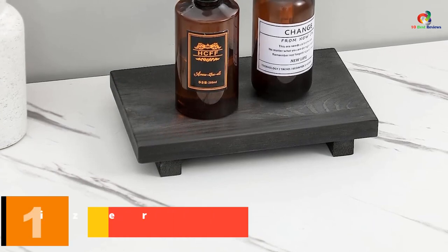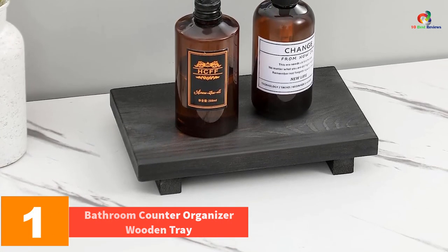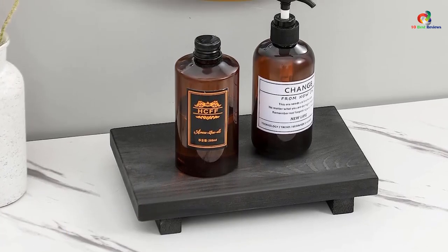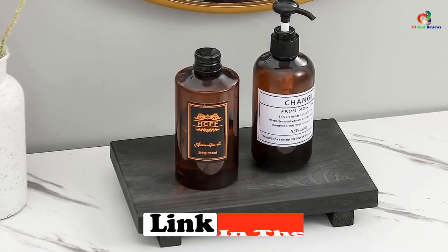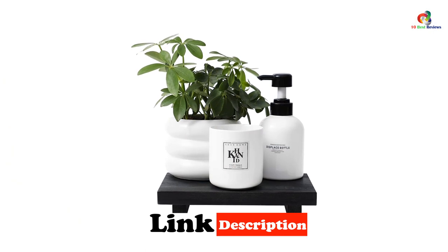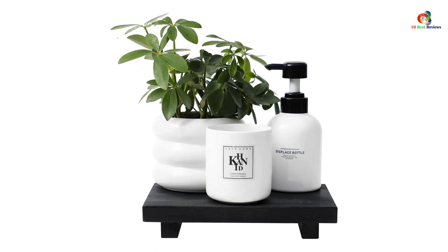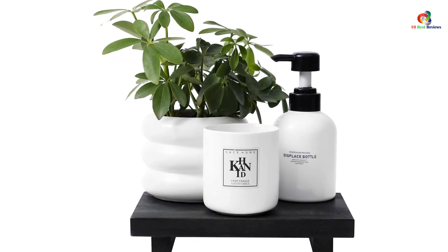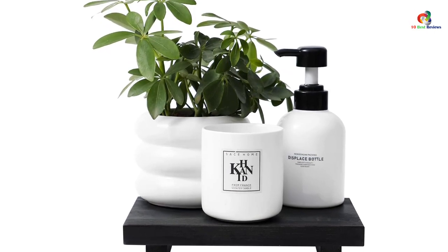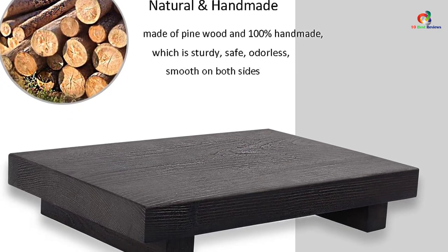And finally at number 1, we have the Bathroom Counter Organizer Wooden Tray. This wooden bathroom counter organizer is made of sturdy pine wood, ensuring durability and smooth texture. It is a multifunctional wooden riser that can be used for different purposes such as bathroom decor, kitchen soap tray, countertop organizer, plant holder, and dresser organizer. The soap dispenser tray is entirely made of pine, making it environment-friendly and safe. The wooden tray is a perfect fit for narrow counter spaces and has a unique appearance that adds charm to farmhouse decor.